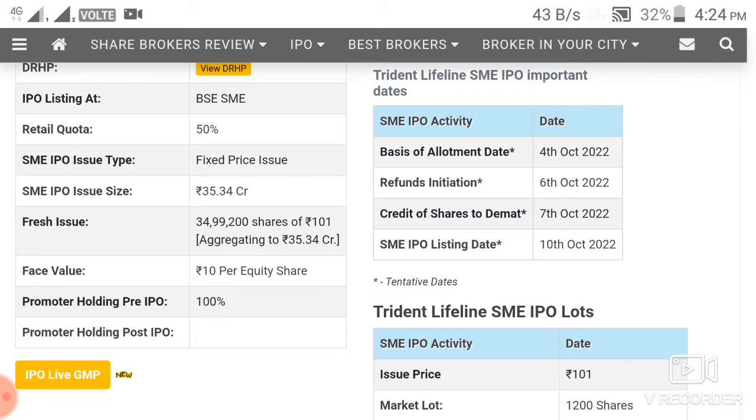This week, we have 3-4 IPOs, which is a problem. The GMP is not changing and the impact is negative. You should be careful about which GMP you are looking at.